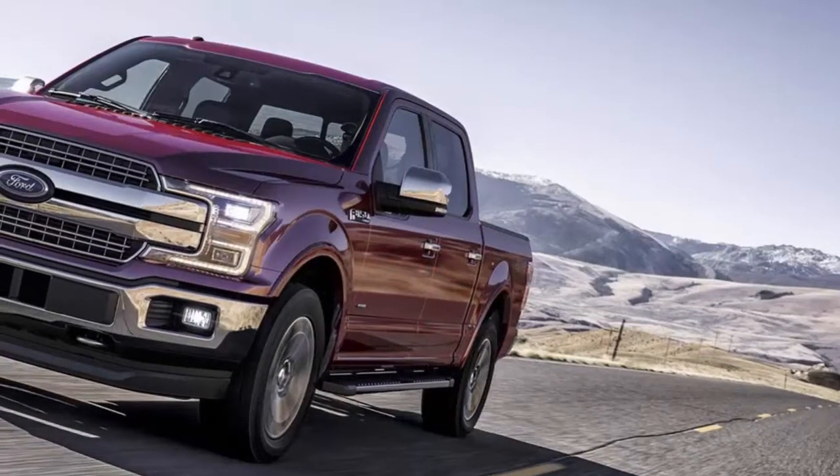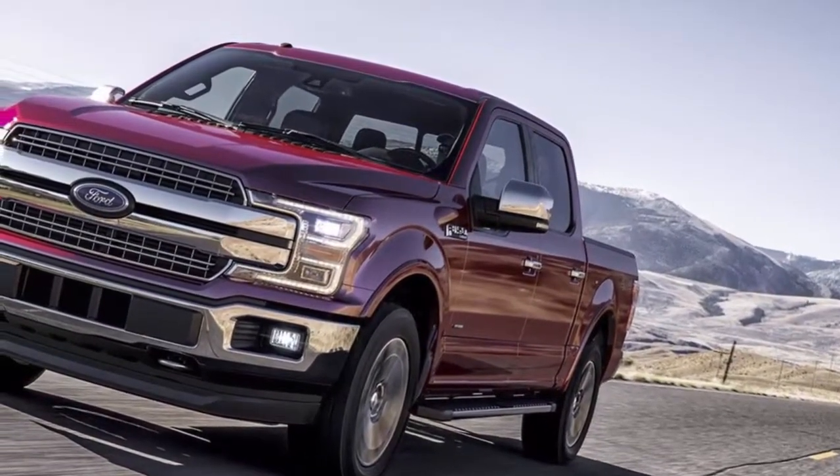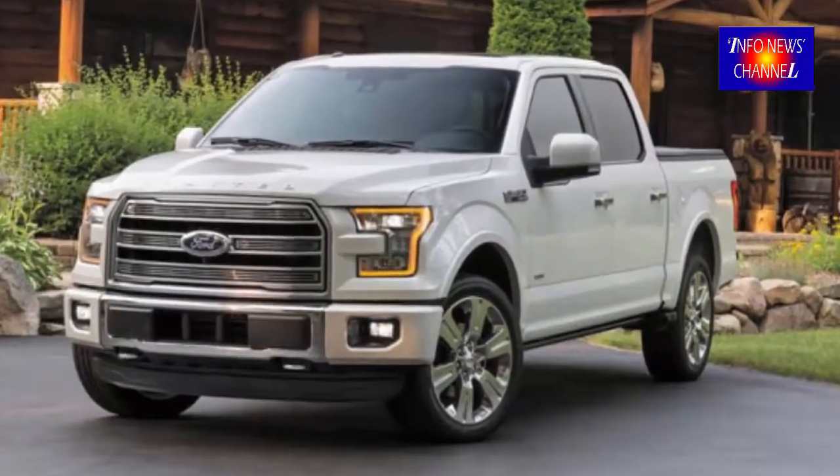Best 5 2024 F-150 Hybrid Objectives. 30 MPG, gas, full dimensions pickup — why opt for a hybrid powertrain?